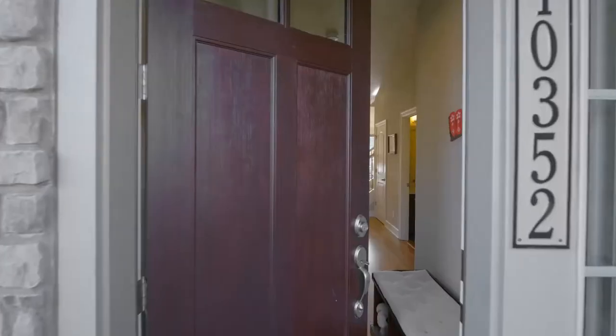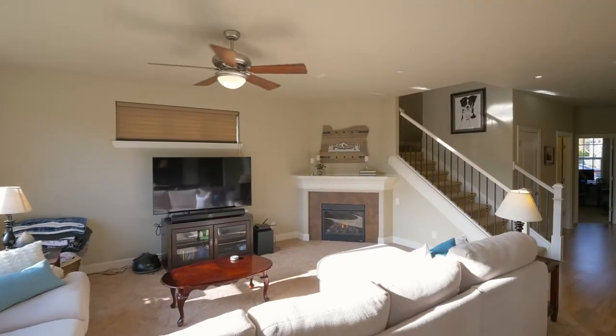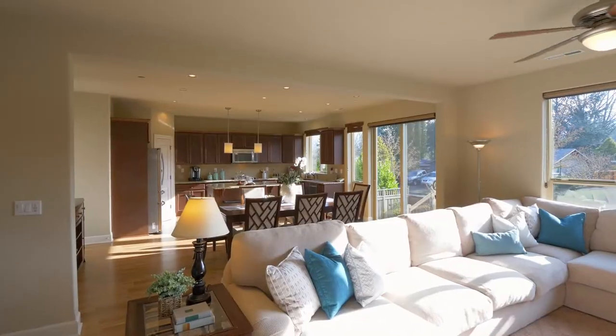Heading inside, discover an elegant open interior with upgraded carpet, a cozy fireplace, and tons of natural light.